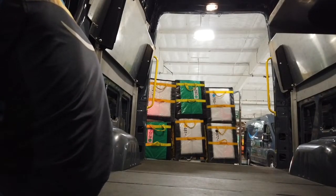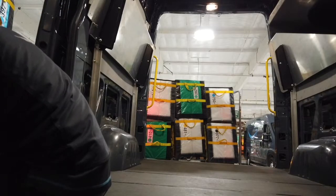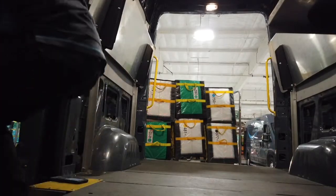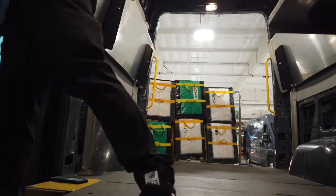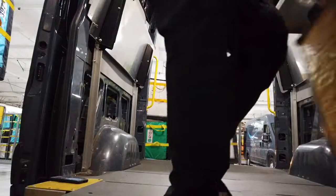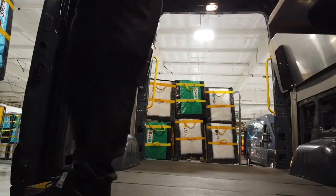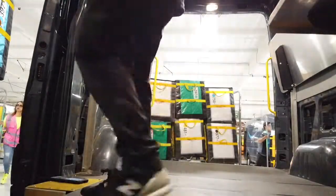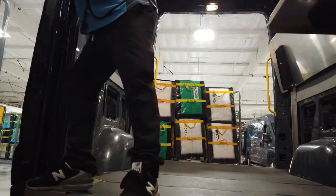This is always somewhat stressful because some of those scan bars sometimes don't scan, and you'll have to call one of the associates and say 'hey, this doesn't scan.' They'll have to bring their laptop, figure out what the number is, and then they'll want me to scan a different bar.